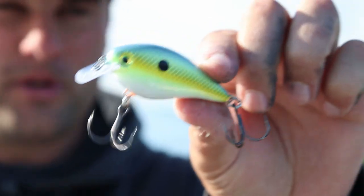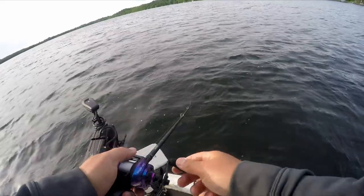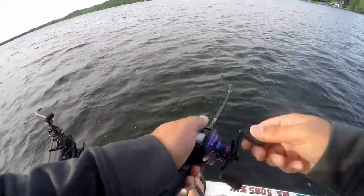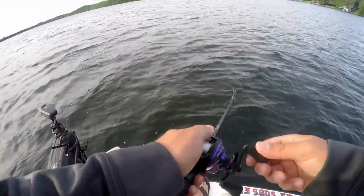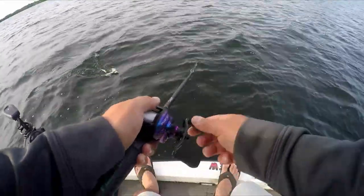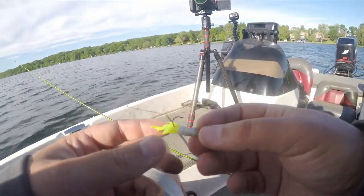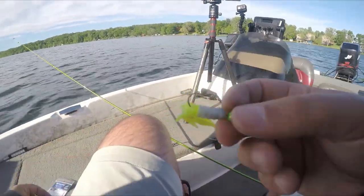Typically these fish this time of year are very aggressive and they will chase a crankbait. The weather does have an effect on the bite because this cool front moved in — the bite's kind of not as aggressive as I'd like it to be. I've caught a couple on crankbaits today but nothing spectacular, so we're going to downsize to a 1/16-ounce jig head with a Crappie Monster Uppercut.